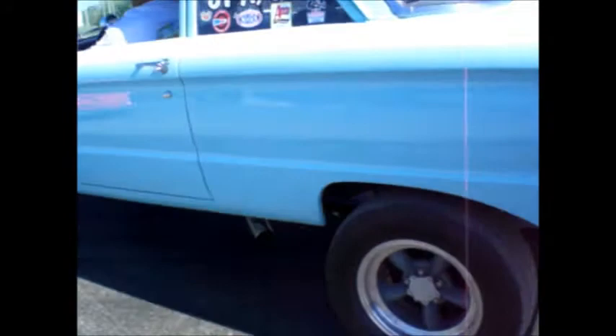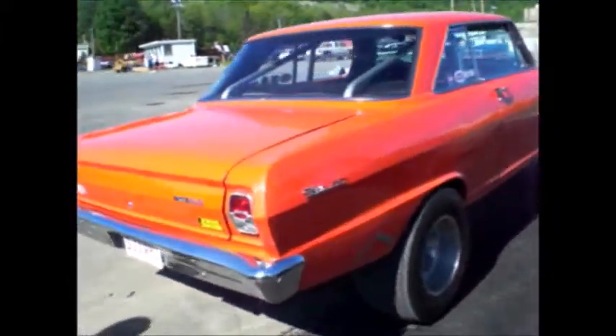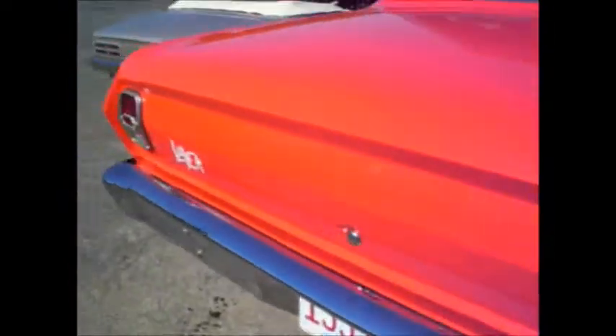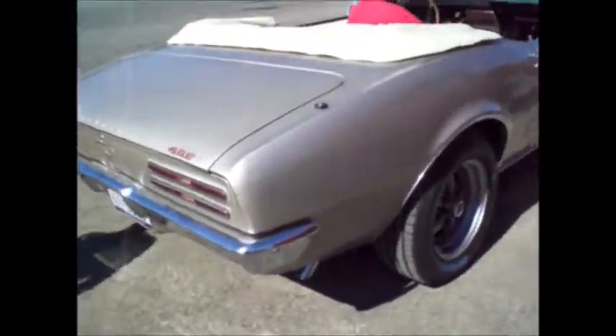Rumble, rumble. Follow an assignment class. Straight back. Firebird 400. 1967. 4-speed.